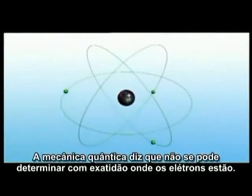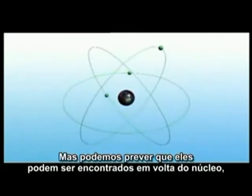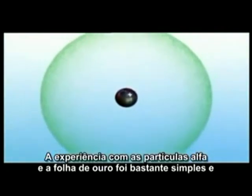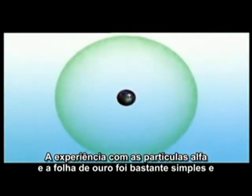Today, we know that this picture isn't quite correct. Quantum mechanics tells us that we can't know precisely where the electrons are, but we can predict that they reside in distinct shells around the nucleus.